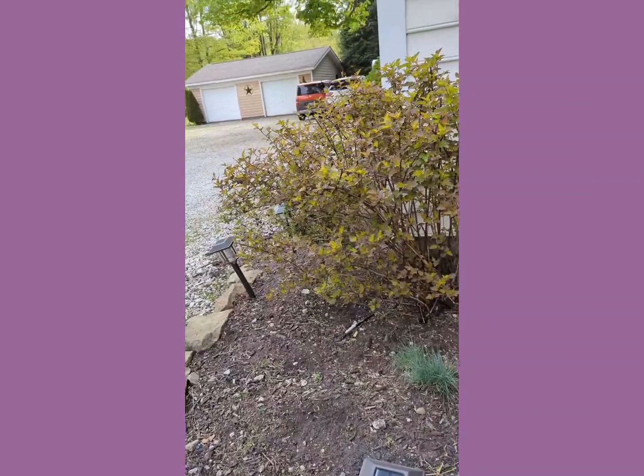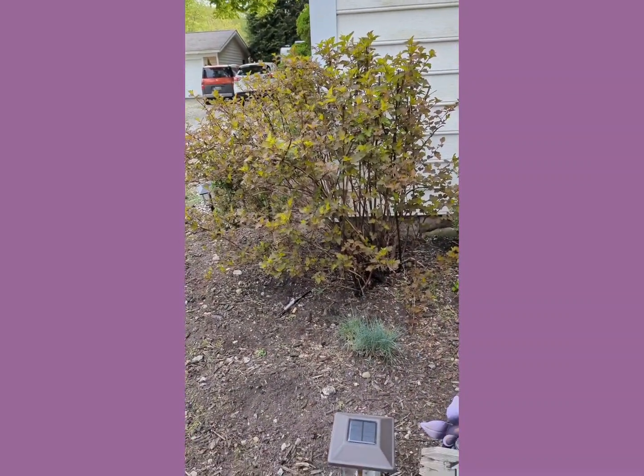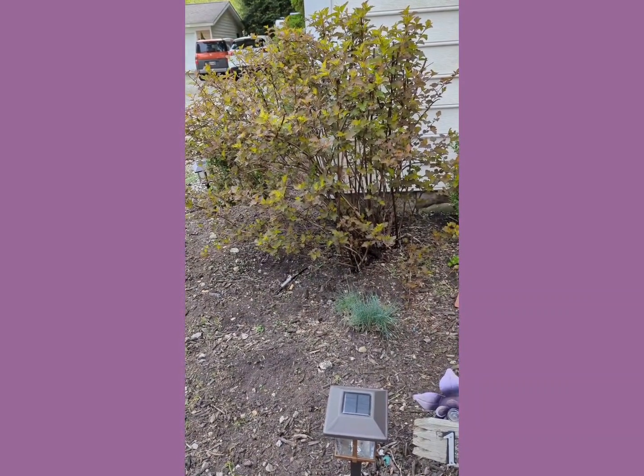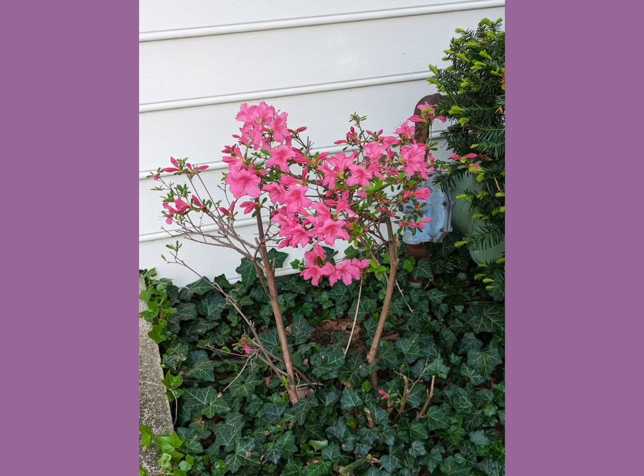That's the end of the decorative gardening video. Blessed be, and make it a joyful one!